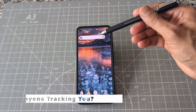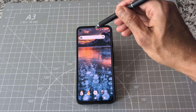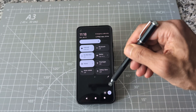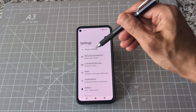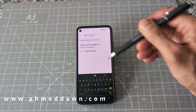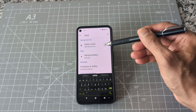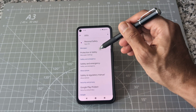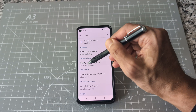We're going to go to Settings. I'm using an Android version of a Pixel phone, but any Android phone should do the job. Go to your Settings, and once you are on the settings screen, just search for 'safety.' Click on Safety and Emergency — you're going to see a few options, so just click on that.